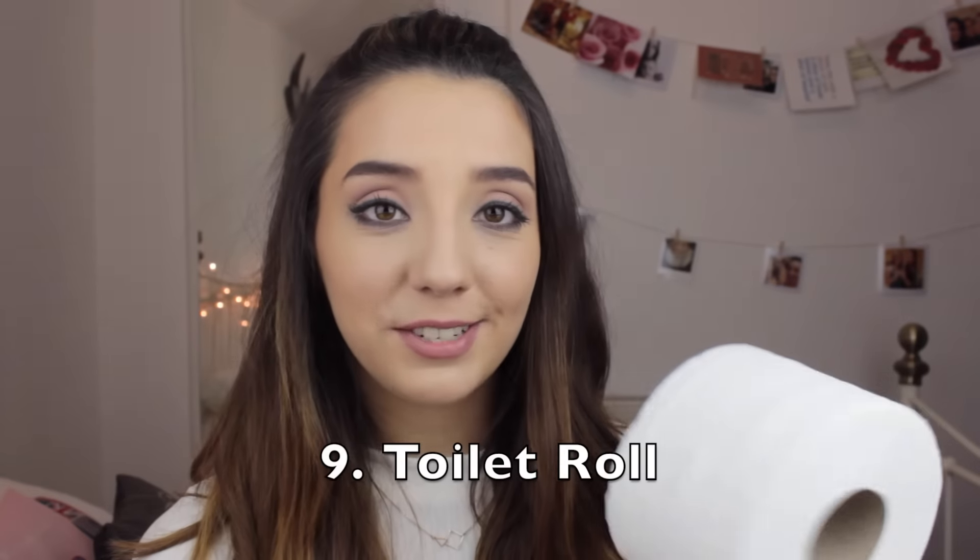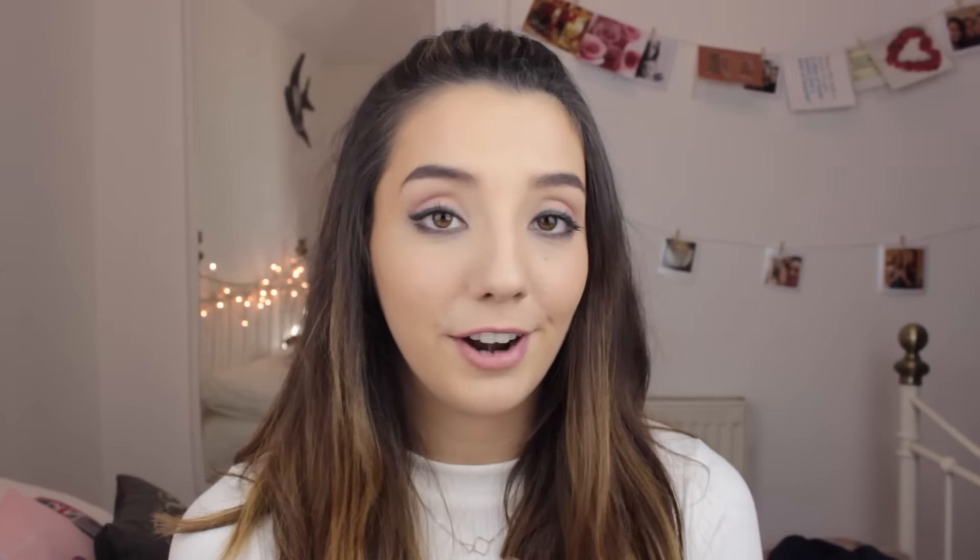Toilet roll — for obvious reasons, because the port-a-loos might run out. So it's always a good idea to take your own. Also if you want to clean up in the tent or there's a spillage, it's always good to have it on standby. You will probably be using this loads if you take it with you.